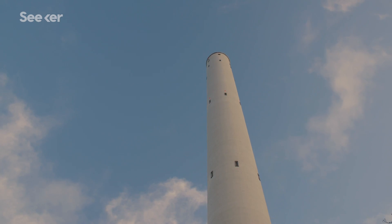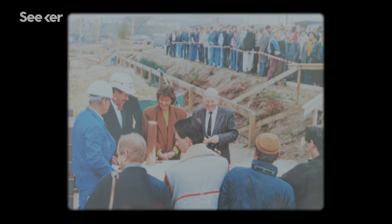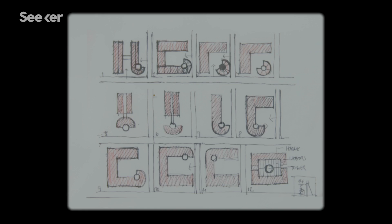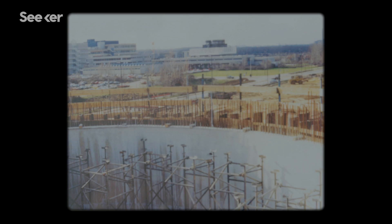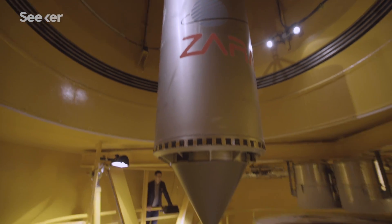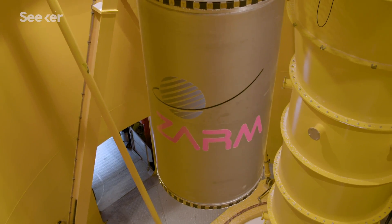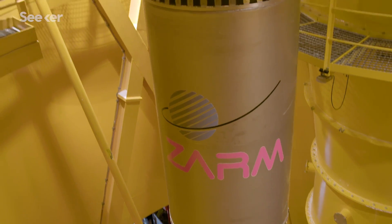The Bremen Drop Tower was developed and built 30 years ago. Professor Hans Rath, the founder of SARM, and Manfred Fuchs had the idea and saw the future of Bremen in space sciences and industries. To build a lab that can consistently recreate the conditions of weightlessness, SARM engineers have to eliminate the effect of gravity.